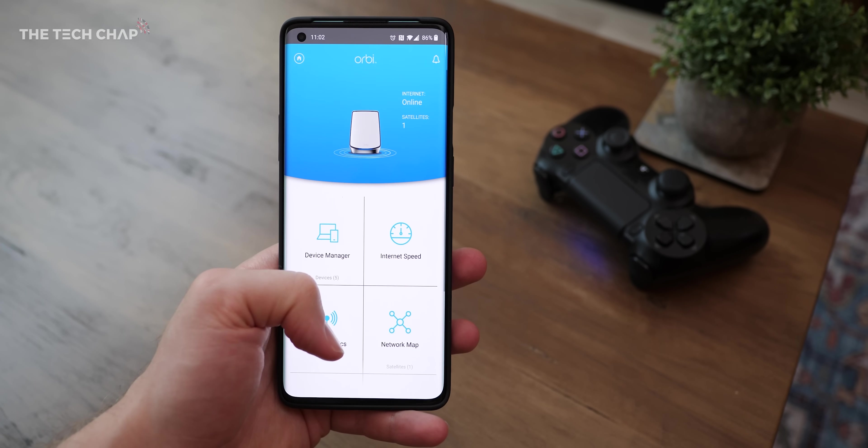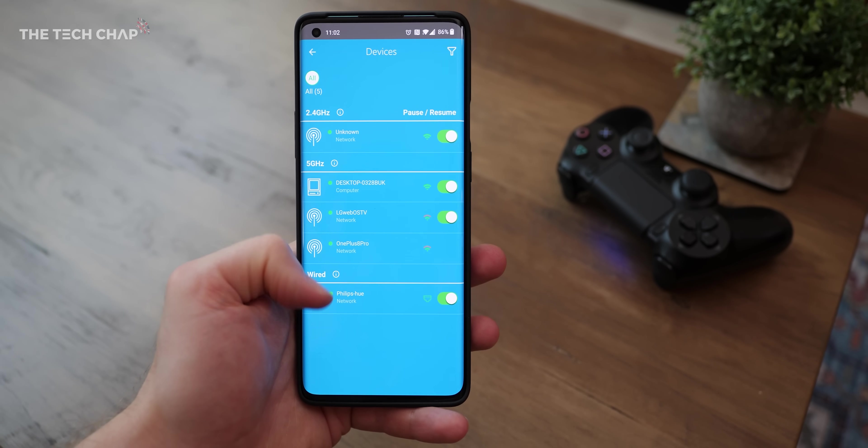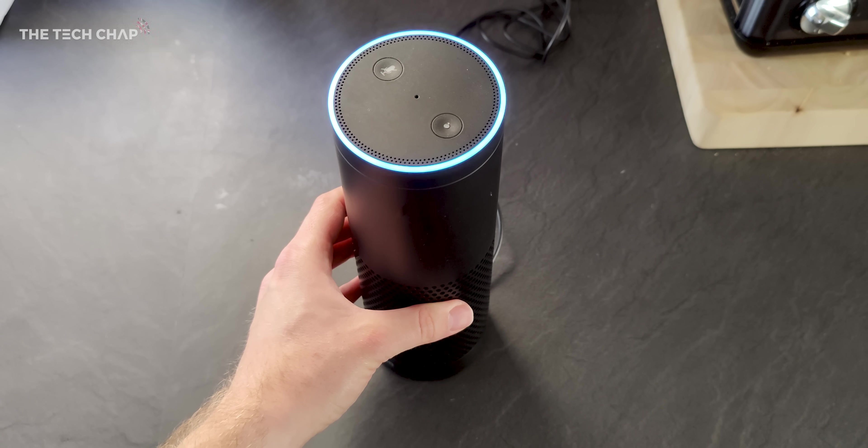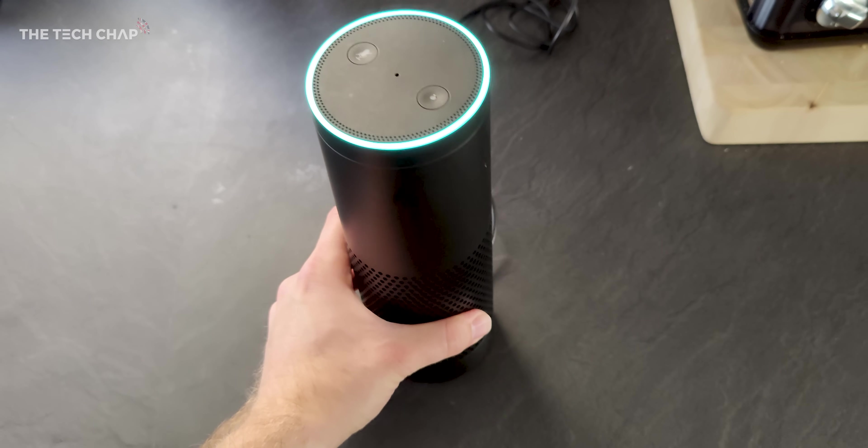We also get useful features like the Orbi app, which makes the setup incredibly straightforward and lets you manage everything you need. I'll enable the guest network. It also works with Alexa and the Google Assistant, so you can use voice commands to control the network.